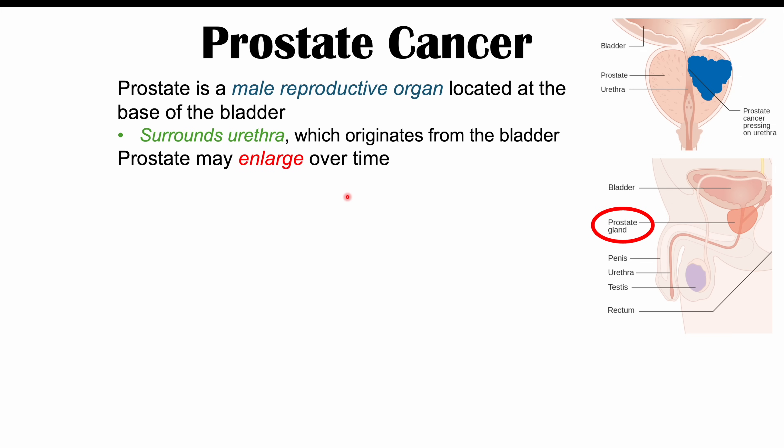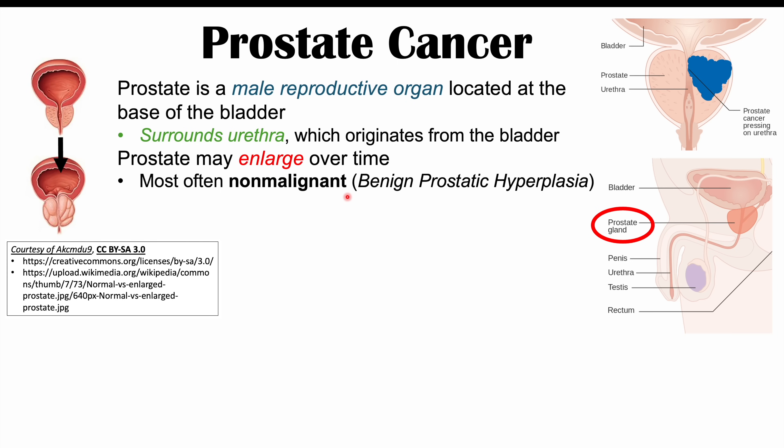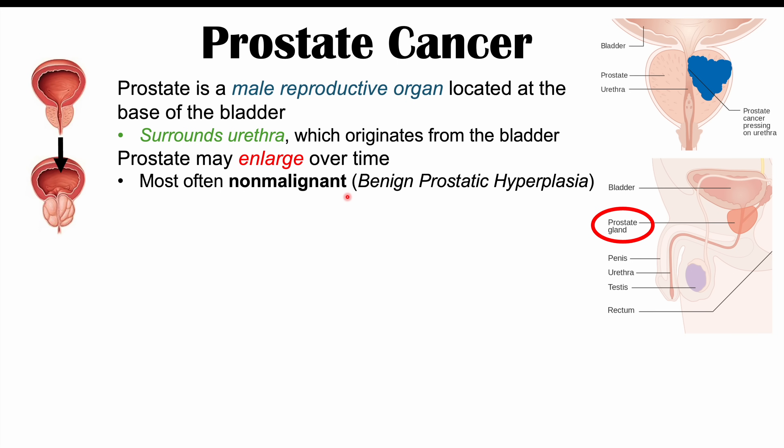It's important to point out that the prostate can grow and enlarge over time, and it doesn't have to be cancerous. It can be a non-malignant growth, meaning the condition known as benign prostatic hyperplasia, which is a very common condition especially as male patients get older. But in some cases it can be malignant — a malignant process known as prostate cancer, which is what we'll discuss in this lesson.